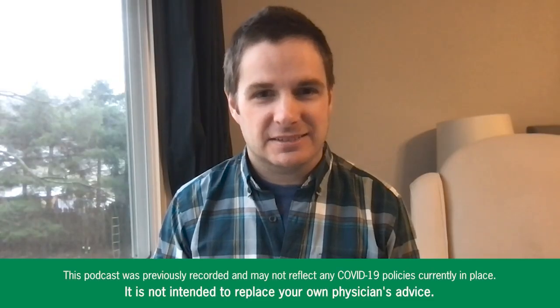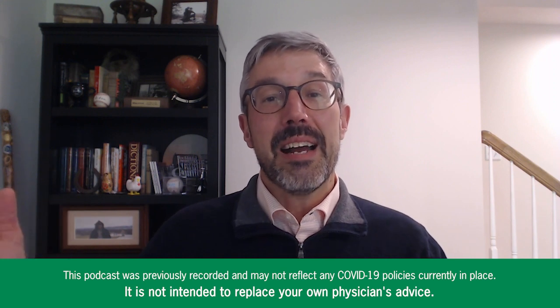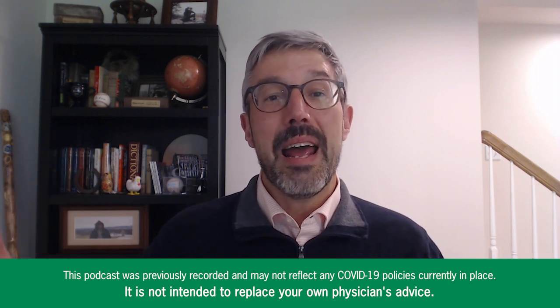Dr. McDonald, thank you so much for joining us today. It's great to have you on the podcast. It's great to be here, John. As an immunologist, I'm guessing that you see a lot of people who have asthma and allergy issues.